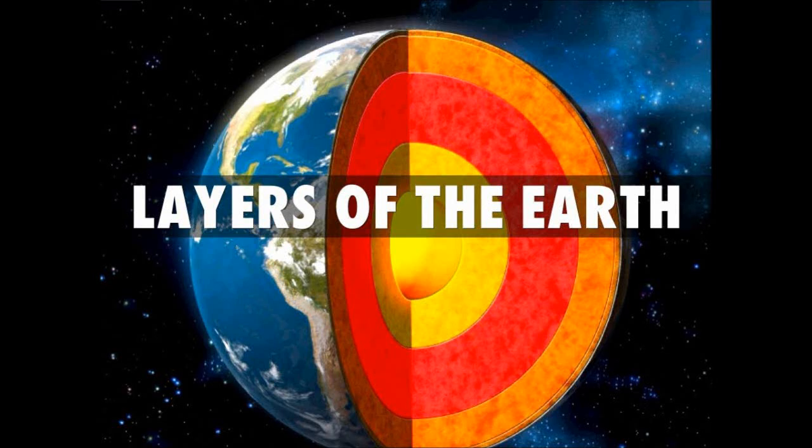Today I will be talking about the layers of the Earth. Let's get into this.